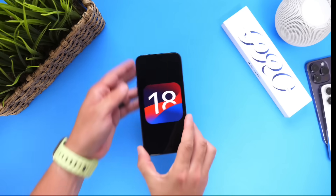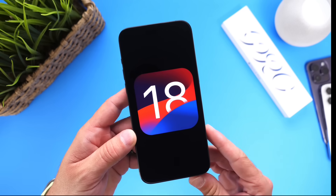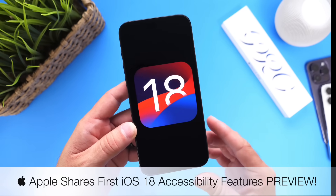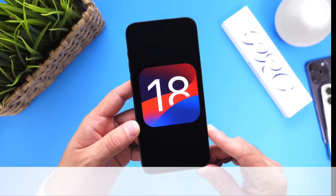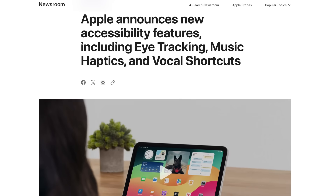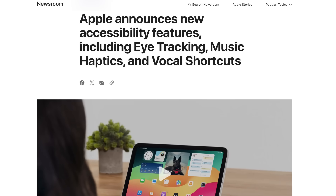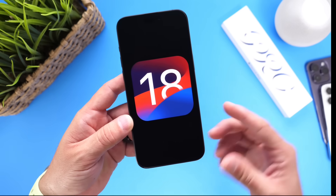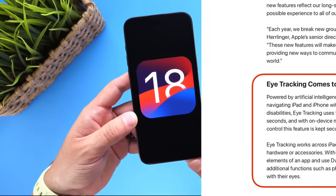Hey guys, so every year for Accessibility Awareness Day, Apple shares with us a preview of some of the latest accessibility features coming to iPhone and iPad. This year is no different. Today Apple has officially shared a quick preview of some of the latest new accessibility features coming to the iPhone and iPad later this year with iOS 18 and iPadOS 18, and I wanted to share those with you guys in today's video, so let's go ahead and dive right in.